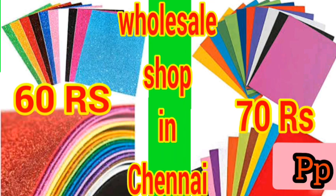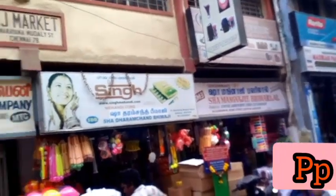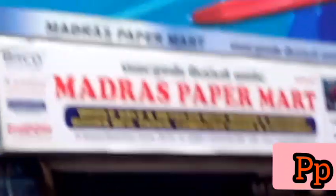Hi friends, today we are going to talk about how cheap the stationery items are in Paris. This street is full of stationery items and plastic items. I purchased all the school items and all the stationery items.